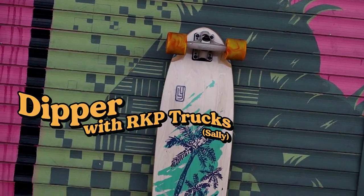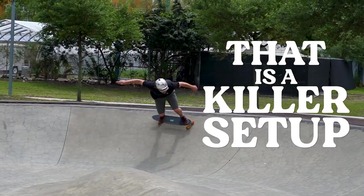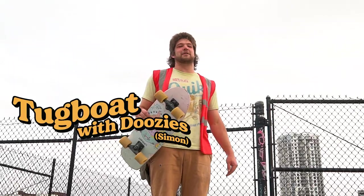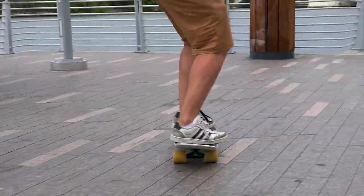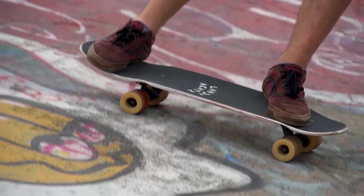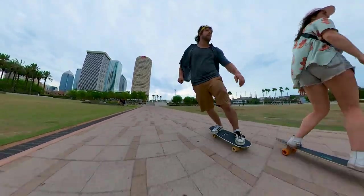Sally was amazing — she's the dipper postcard with gen 6 reverse kingpin trucks and fatty hogs, that is a killer setup, absolutely amazing. Another honorable mention to Simon — the tugboat with the doozies on it. The doozies are the newest wheel in the hogs lineup: extremely wide, amazing roll speed, incredibly smooth sliding, and good grip for the carves. The tugboat has a five degree wedge riser on the front so it's slightly directional turning, which makes it a bit more darty, and with the grippy wide wheels on it, it just feels amazing.